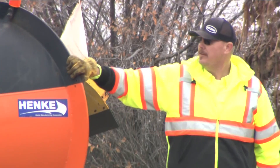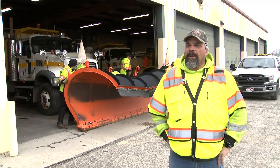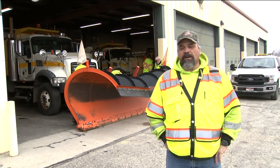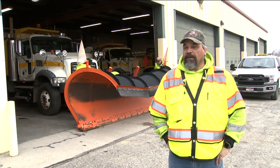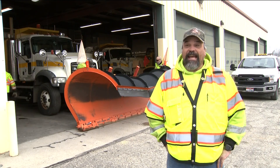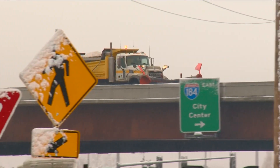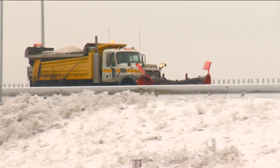As they work to keep us safe, ITD says it's important you're courteous of snow plows on the road. Give them a lot of space, stay back, and don't pass them on the right, because all the snow that's being plowed is pushed to the right and it will hit your car. Just give them space because they can't see you very well either.